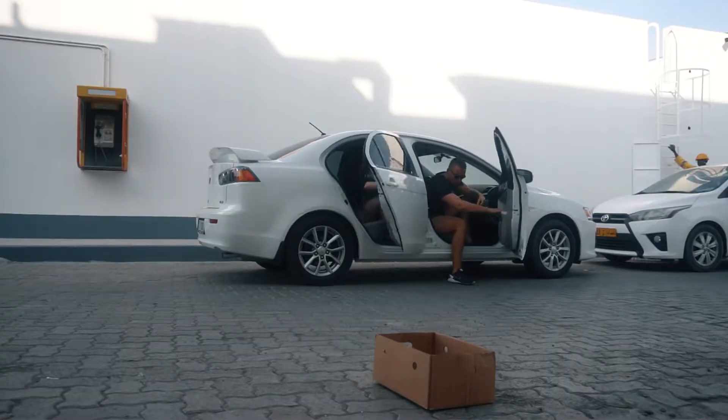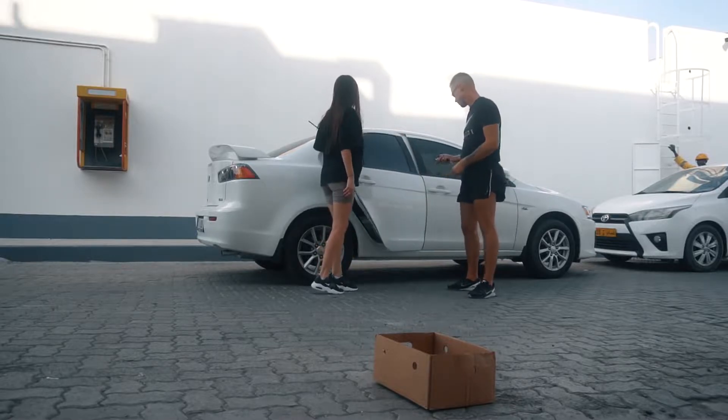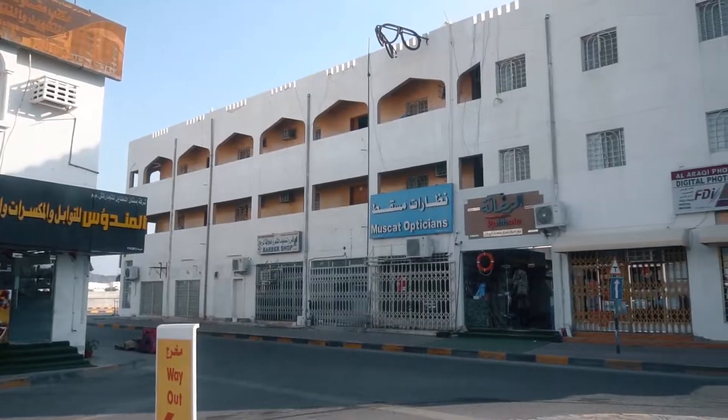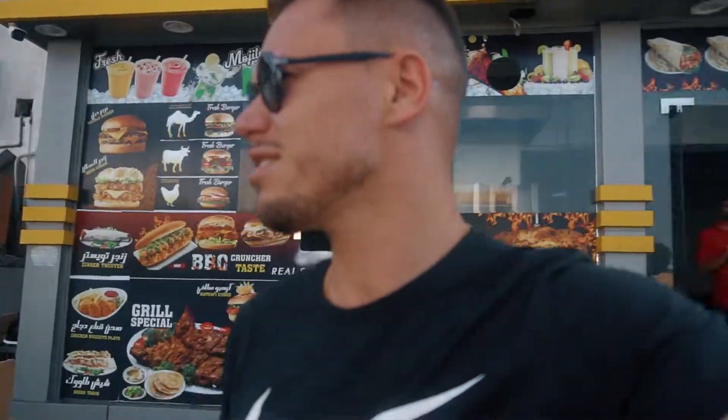We're heading to Muscat and will stay there for the night. We're also on our way to a really hidden village called Balsayet. Right now we're near Rustak city, looking for a gas station and restroom.